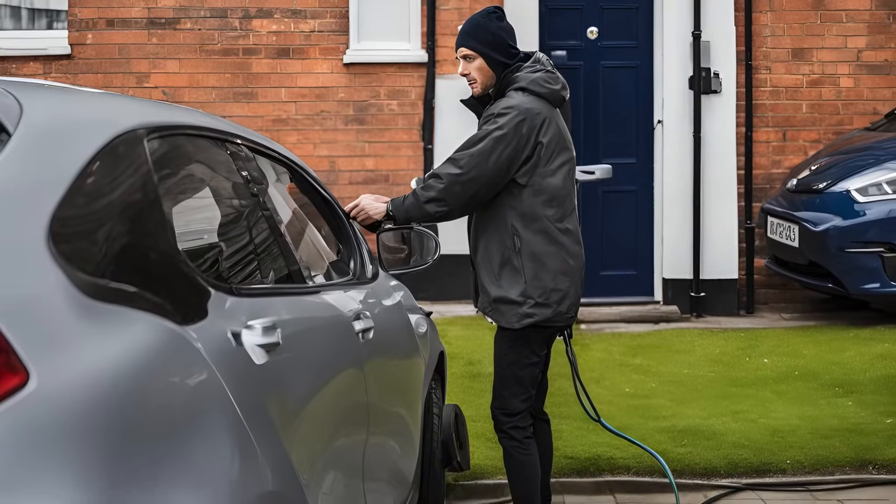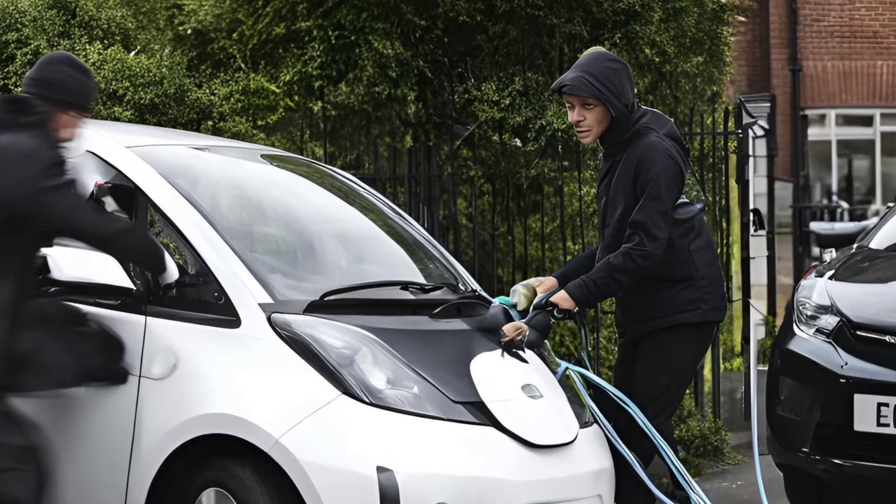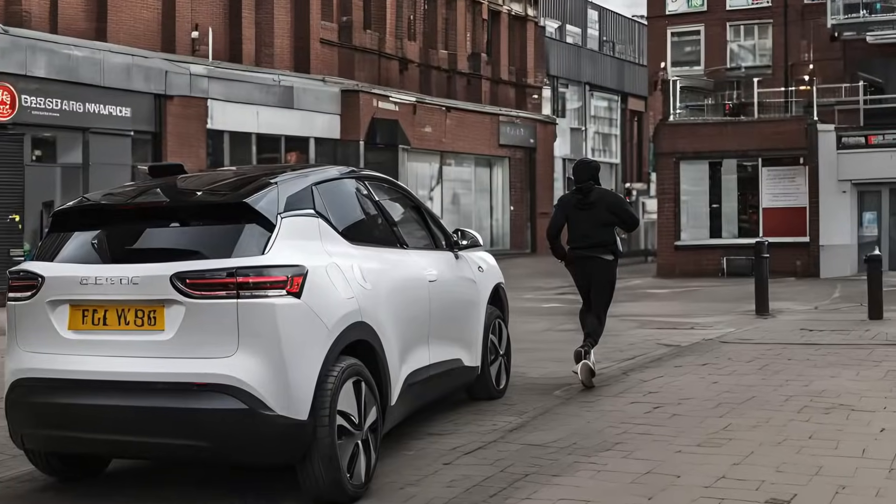Now, it may be impossible to stop a would-be criminal from stealing a charging cable or any other part of the infrastructure, but we can deter them by taking sensible approaches.